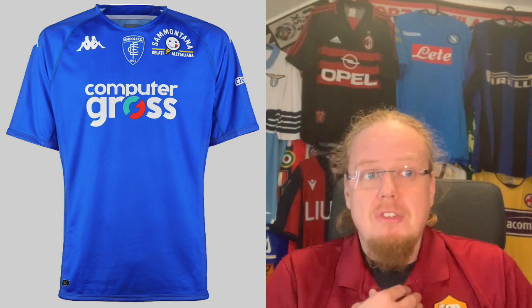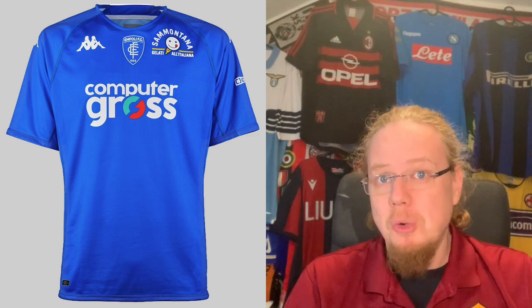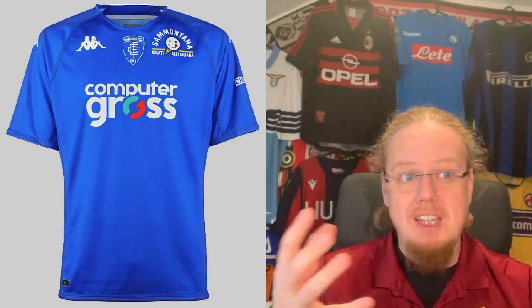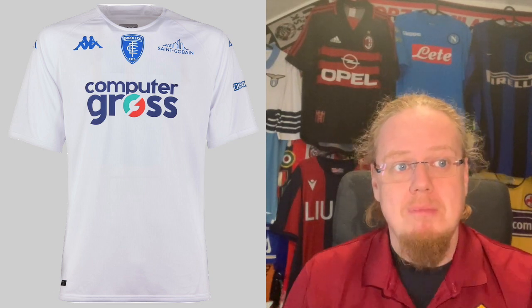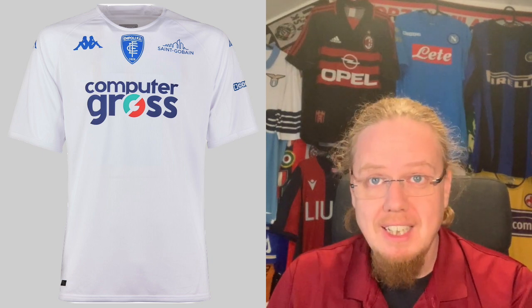Moving further down into Tuscany, we have Empoli with their classic blue shirt. There's nothing else on there — last season they had a lion, now we have a centralized crest to make room for a sponsor, similar to Atalanta. Then again there's Computergross, their sponsor, seemingly forever. There's nothing actually exciting about this jersey — it's so boring and so bad without being offensive. The sponsor basically takes over and the crest is invisible, so I want to go with a four.